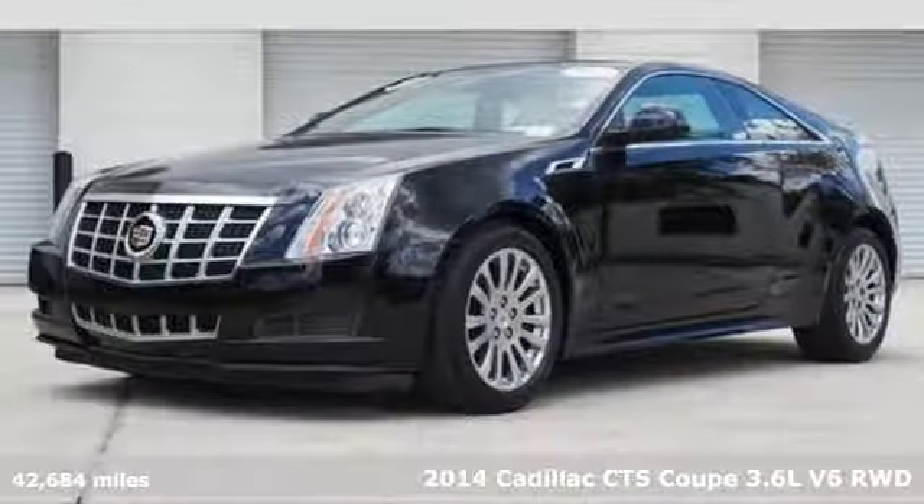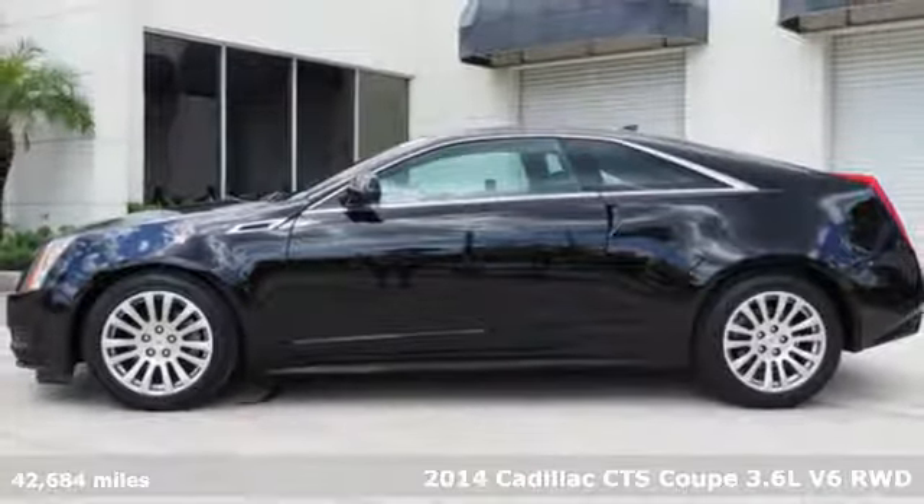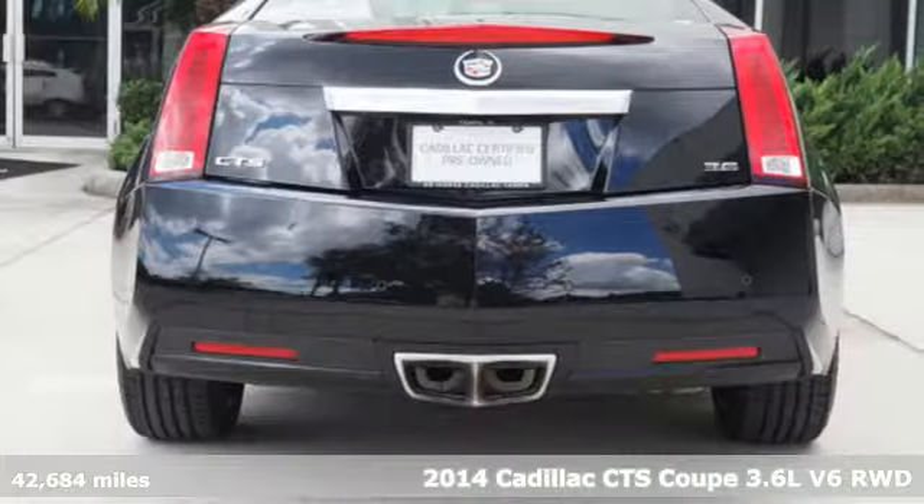It's a 2014 Cadillac CTS. Every gram of this performance-tuned machine is engineered to exhilarate.